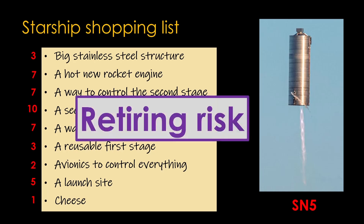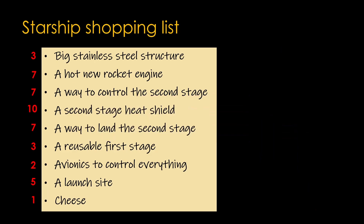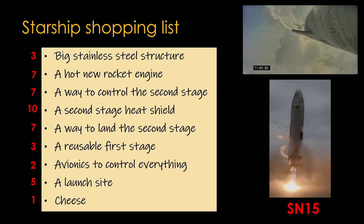We call this process retiring risk. We had some risks that we were worried about, but now we are less worried, so some part of that risk has been retired. Obviously, our long-term goal is to retire all of the risk. Looking at our list, what looks scary? There are three second stage items that are very risky. We can't do the heat shield right now, but we can work on the control and landing items, which led us to SN15, which flew to about 10 kilometers and landed successfully. We've now flown multiple engines and they've been working okay, so let's knock the engine risk down to a 5.